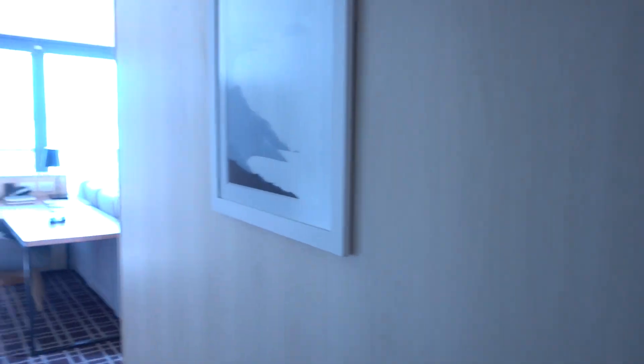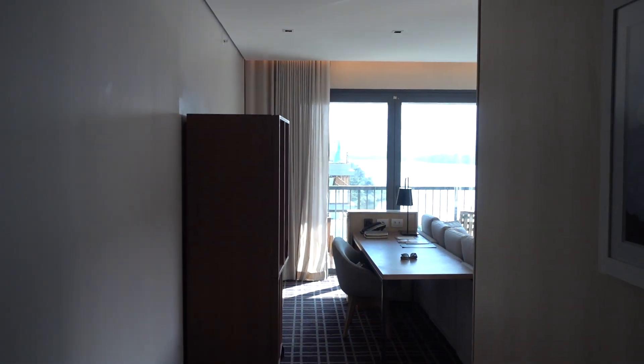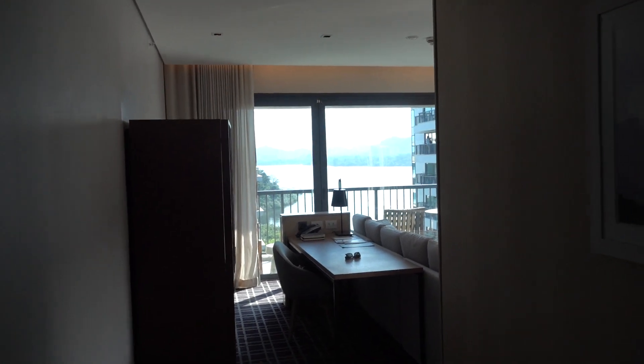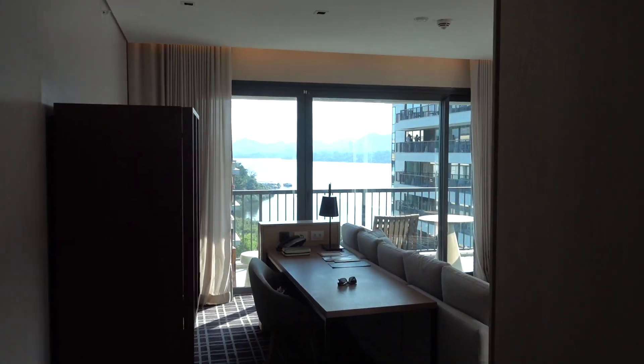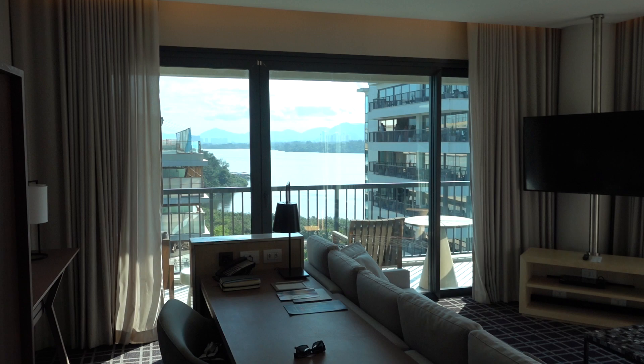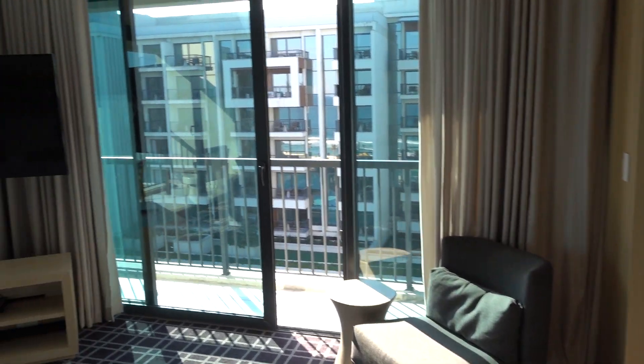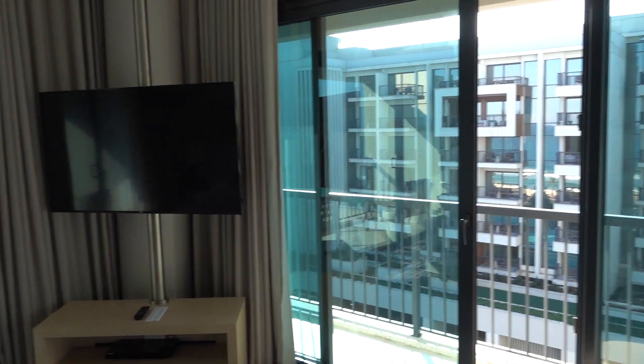I'm back at the Grand Hyatt Rio de Janeiro here in Barra de Tijuca, Rio de Janeiro, Brazil. This is one of the corner suites, 607. I've been to this hotel a few times previously, so there are actually maybe three or four other videos from this hotel that I have previously taken.